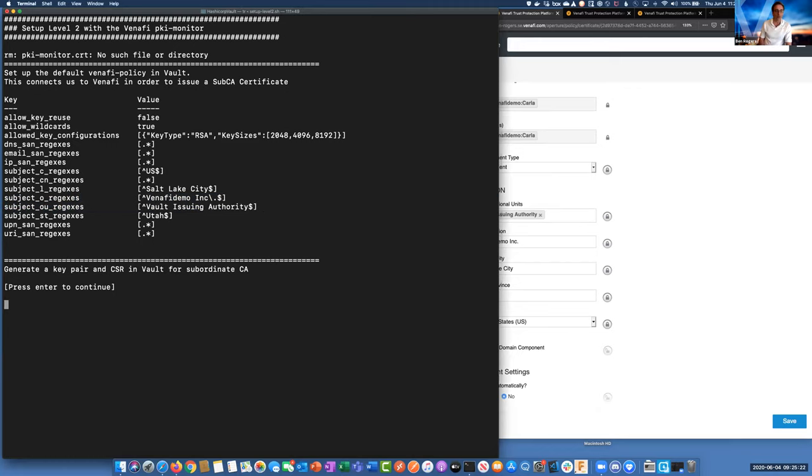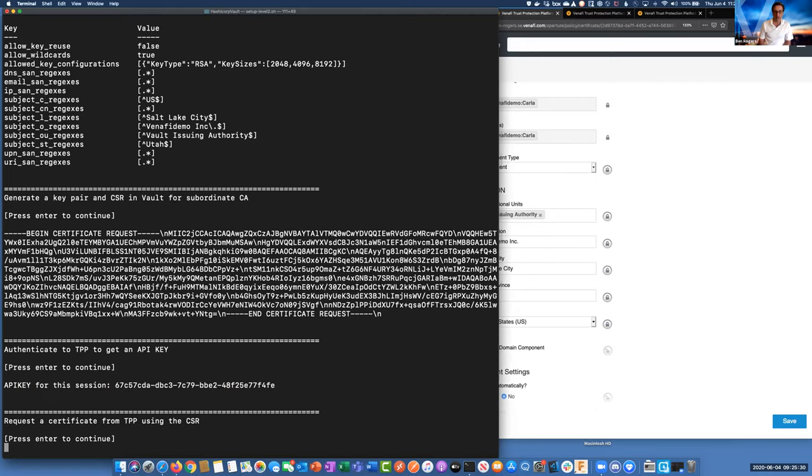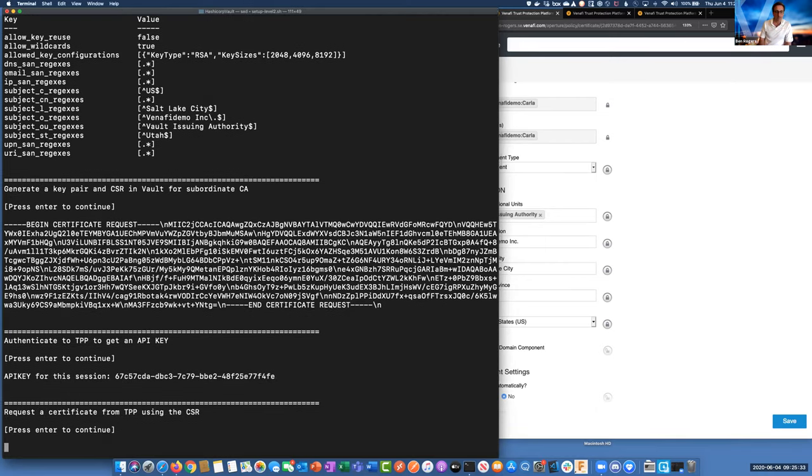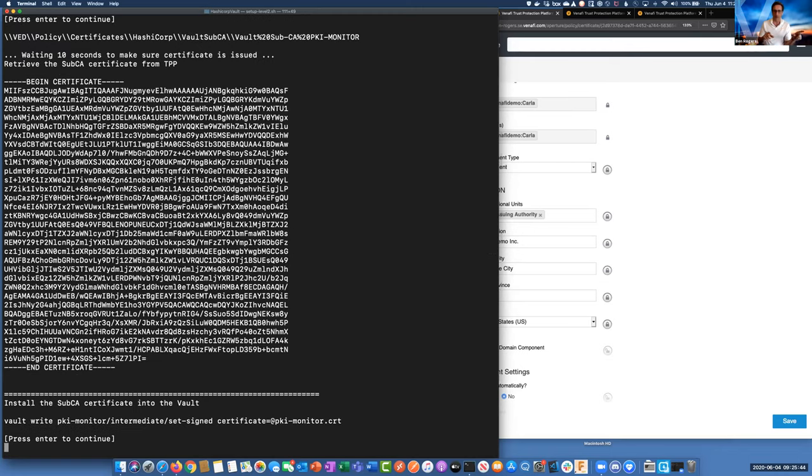There is another way to do this using just Venify APIs to have Venify actually create the Vault policies, but because I'm running Vault on my laptop, I didn't have a way to get from my AWS demo account down to my laptop. So we're doing this the old-school way, but this is actually the way that Justin and I documented it in the blogs.